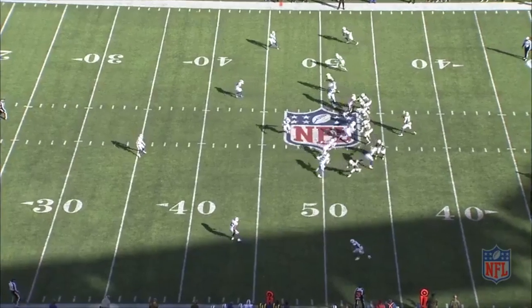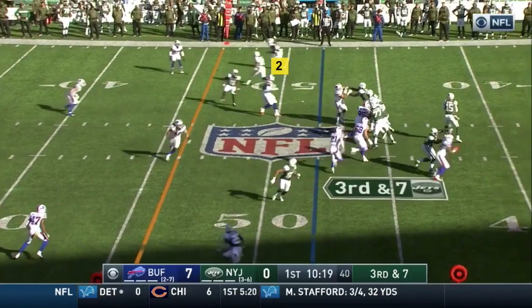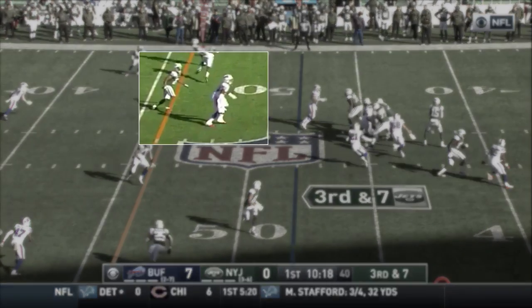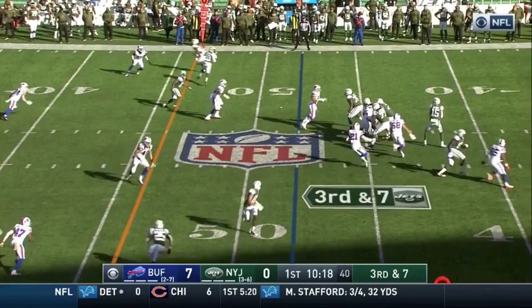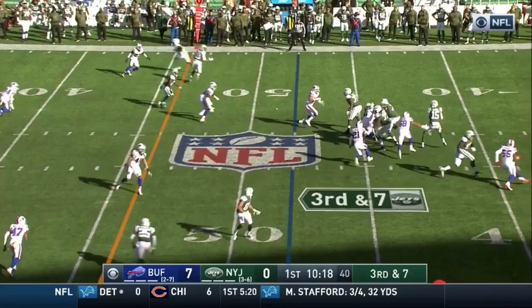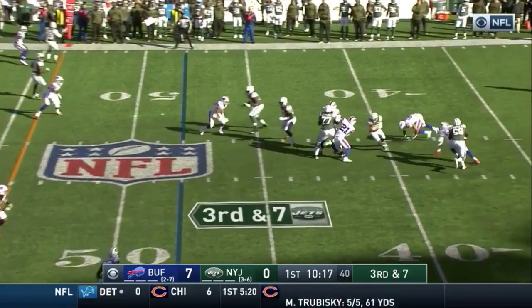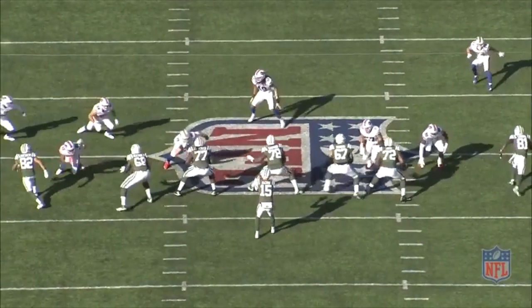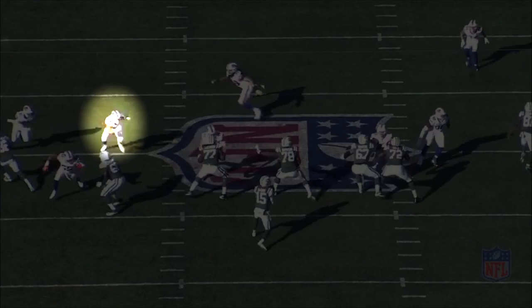But on the snap, the number two receiver runs a flat route, so White squats on it, and that deters the throw to the flats. McCown looks to throw it to the number three receiver, but the window is tight because defensive end Shaq Lawson dropped into coverage. The disguise, pressure, and pattern-matching coverage confused the veteran quarterback, and that allowed linebacker Matt Milano and safety Jordan Poyer to tee off and bring McCown down for the sack.